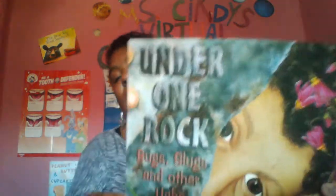Hello everyone. The story that I'm going to read for you today is called Under One Rock: Bugs, Slugs, and Other Uggs.